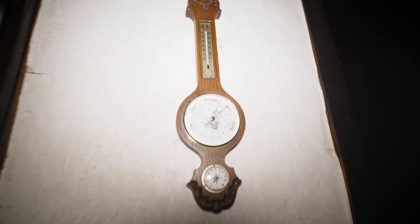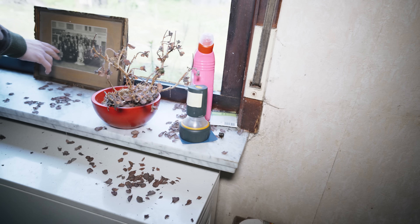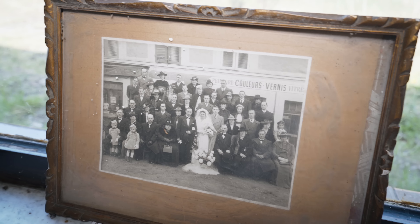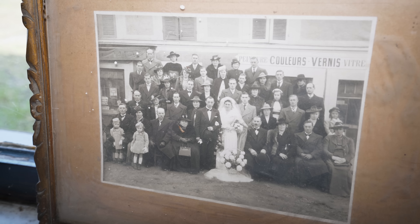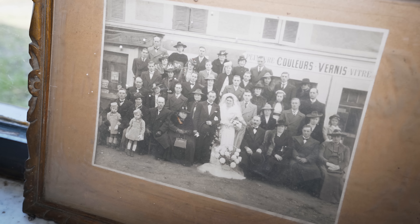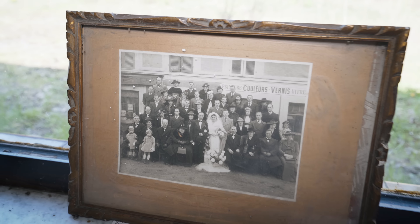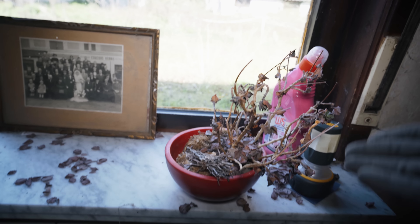Right over here, another barometer. And talking about pictures — look, this is their wedding picture with all their friends. It's a beautiful photo. Did you ever see something in a style like that? This is not typical Belgium, maybe the French part — that means they had some French family.